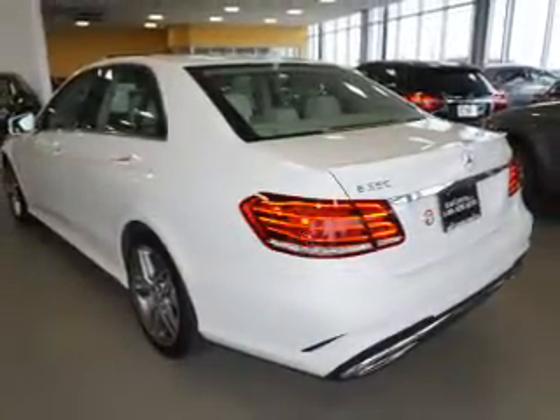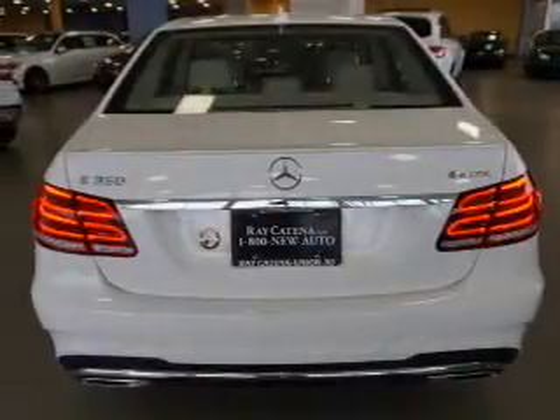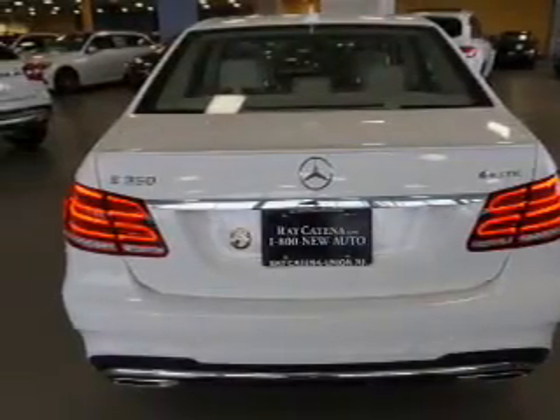Additional features include keyless entry, rain sensing wipers, independent suspension, brake assist, and traction control. Inside you'll find Bluetooth connectivity, auxiliary inputs, and steering wheel controls.